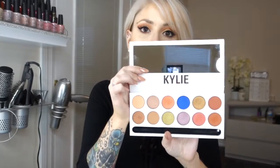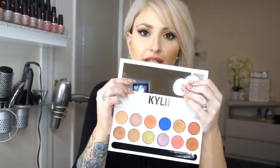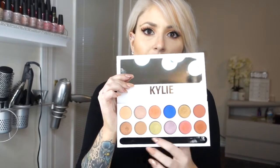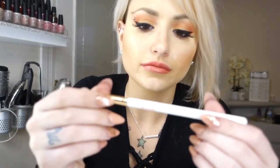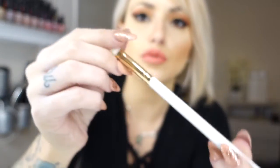The front of the palette, the back of the palette — my dog and my cat are chasing each other. This is the inside of the palette. You have your 12 eyeshadows, 6 on each row. There is a mirror and then this holds a brush. Here's the brush — it says Kylie on it, white brush.